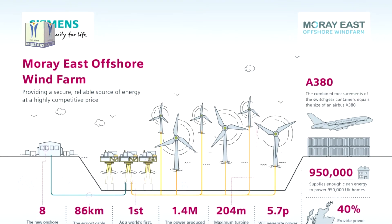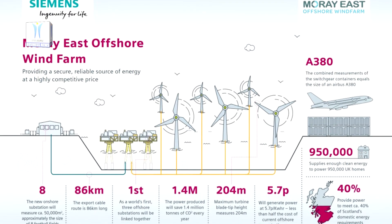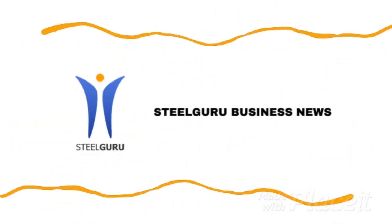The wind farm will be capable of providing low-cost, low-carbon power to approximately 1 million Scottish homes, making a significant contribution to meeting net-zero ambitions.